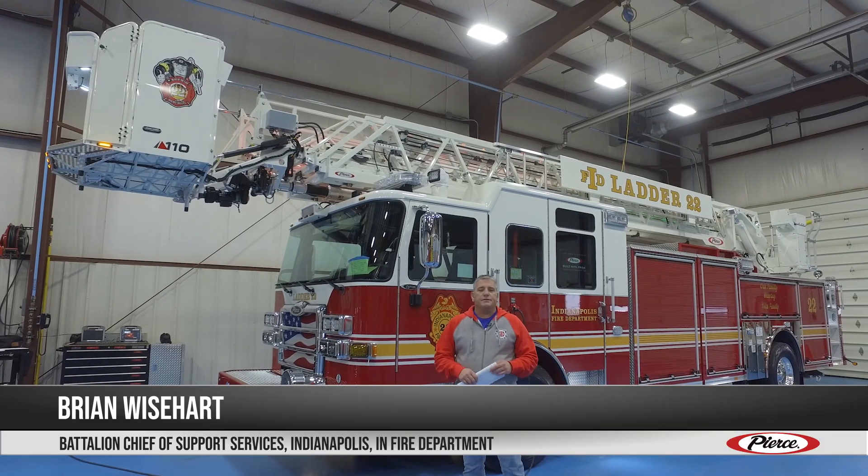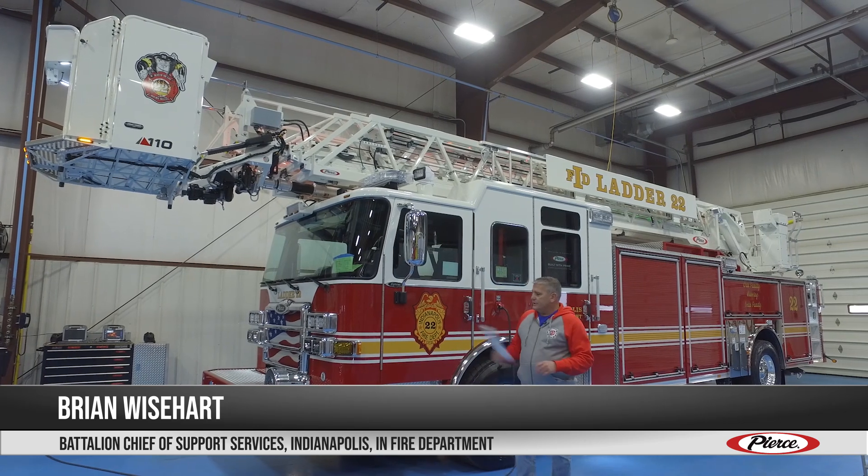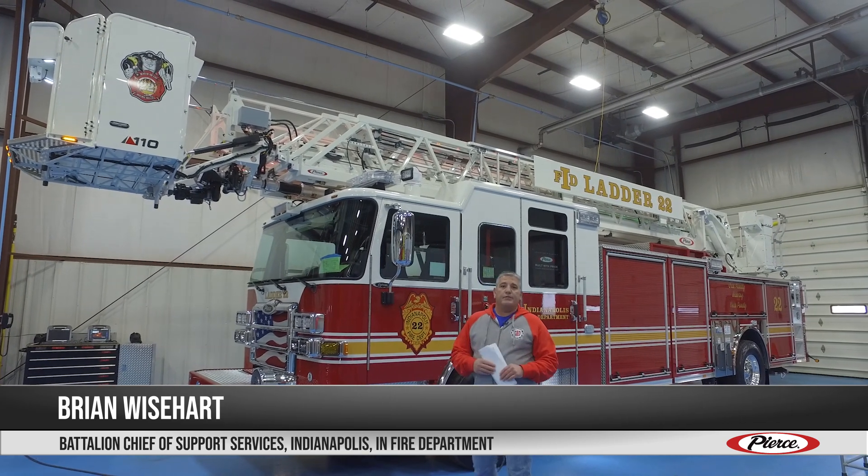Hi, my name is Brian Weissart. I'm the Battalion Chief of Support Services for the Indianapolis Fire Department. I'm here today to introduce you to our newest ladder for the Indianapolis Fire Department.